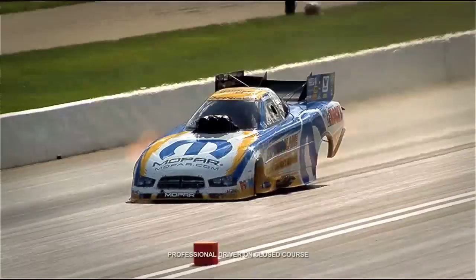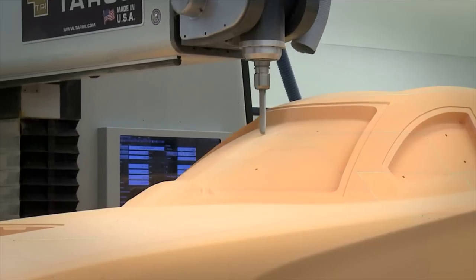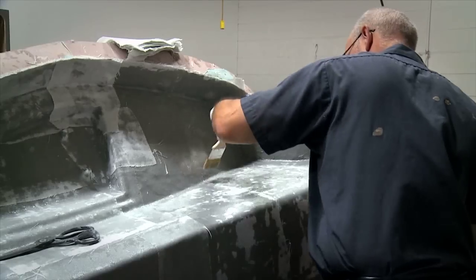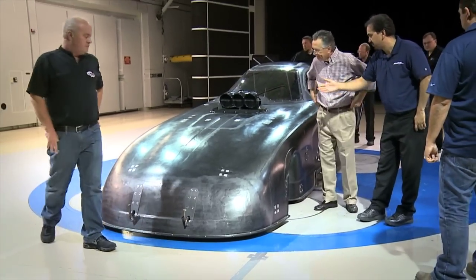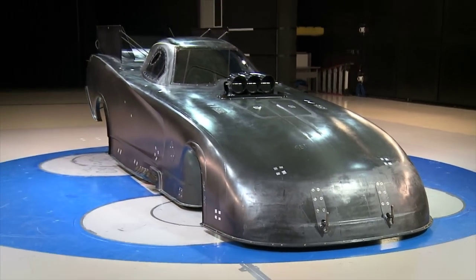They knew the body could be even better, so they went out and created it. When you do a Funny Car body like the new 2015 Charger, there are several competing demands that you have to balance. In this case, the demands included as strong a body as possible and maintaining the visual cues that go into the new 2015 Charger body.